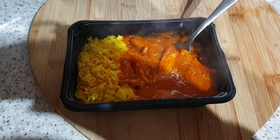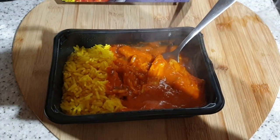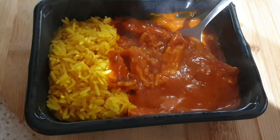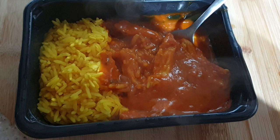It's tea time and John is out on his Christmas do, so it's a ready meal for me. Weight Watchers Chicken Tikka Masala, 346 calories. Yeah, that's it. I'm sure it'll be great.